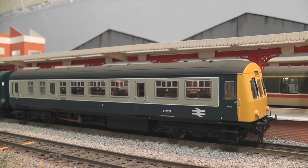I'm going to give this one of my full reviews. I'll go through just about everything I can think of and also give you a brief history on the prototype. The 101 is quite a significant DMU in terms of railway history and it's certainly very appropriate for many layouts of all locations and areas.